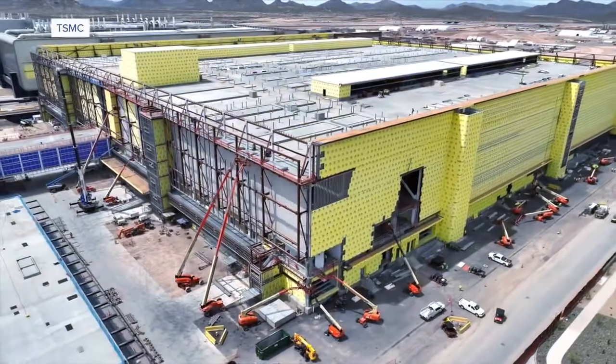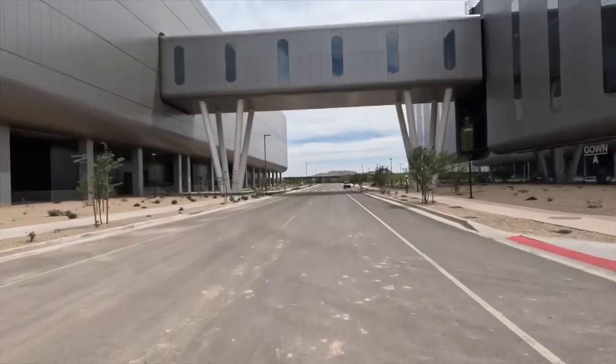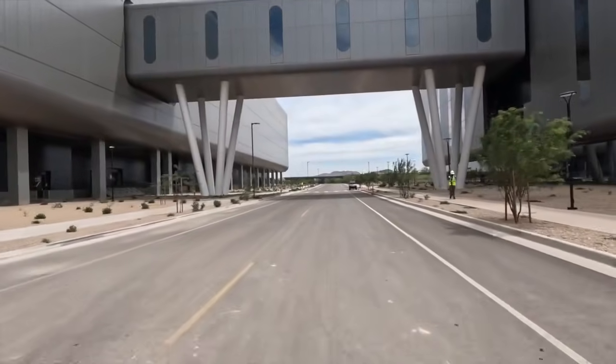TSMC's first fab is up and running in Phoenix, making four nanometer chips. And they're just getting started, announcing earlier this year another $100 billion investment to ultimately have six fabs, a research and development center, and two advanced packaging facilities.